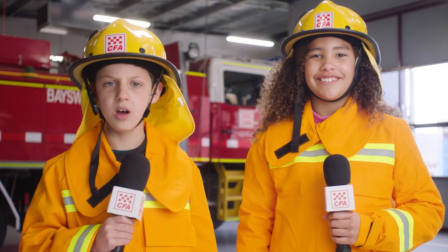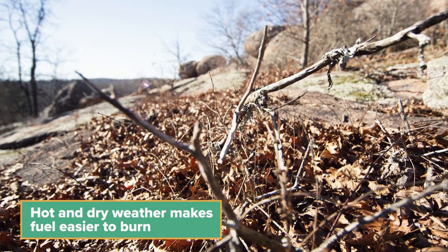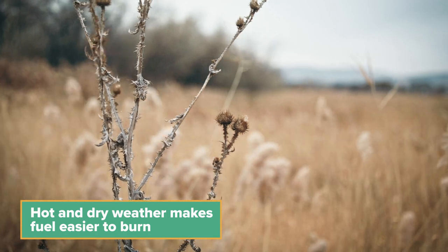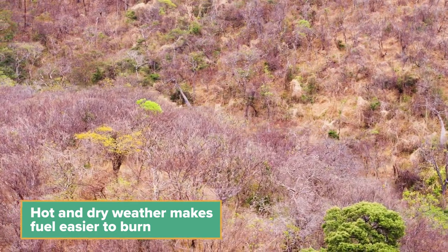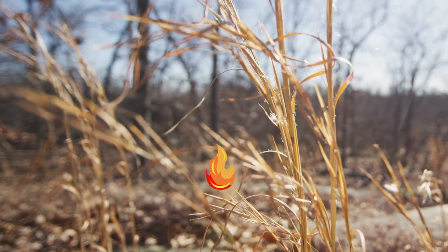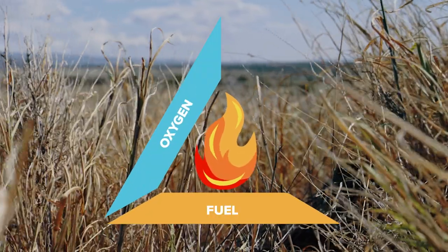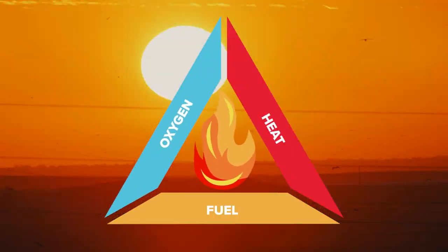Do bushfires only happen in the summer? Usually, but not always. In summer the weather can be hotter and the air can be very dry, which means there's not a lot of water in it. This makes the plants and trees very dry and makes them burn more easily. All fires need three things: something to burn like trees and grass, which we call fuel, air for the fire to breathe, and heat to keep the fire burning.